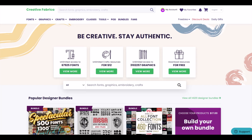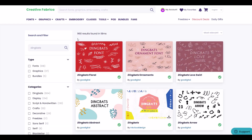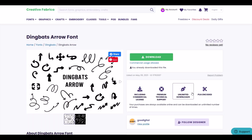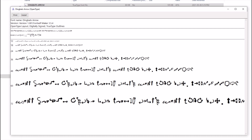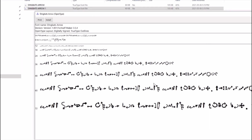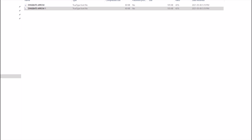On Creative Fabrica, I'll type 'dingbats' into the search window. We get 960 dingbat fonts. I'm going to click on 'Dingbats Arrow' — I like the idea of having some hand-drawn arrows. Here's a bunch of different arrows. I'll click the download button, download the font, and extract the zip file. There are a couple of files inside: Dingbats Arrow Number One with lots of cool arrows. I'll click the install button to install it.